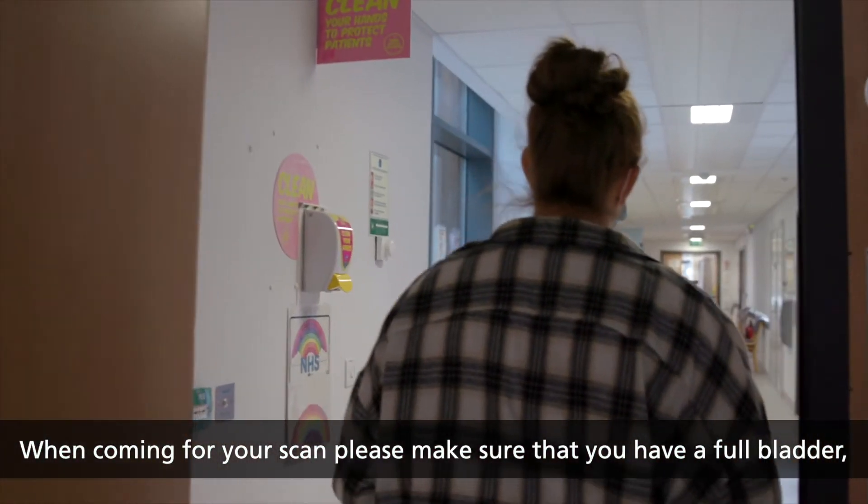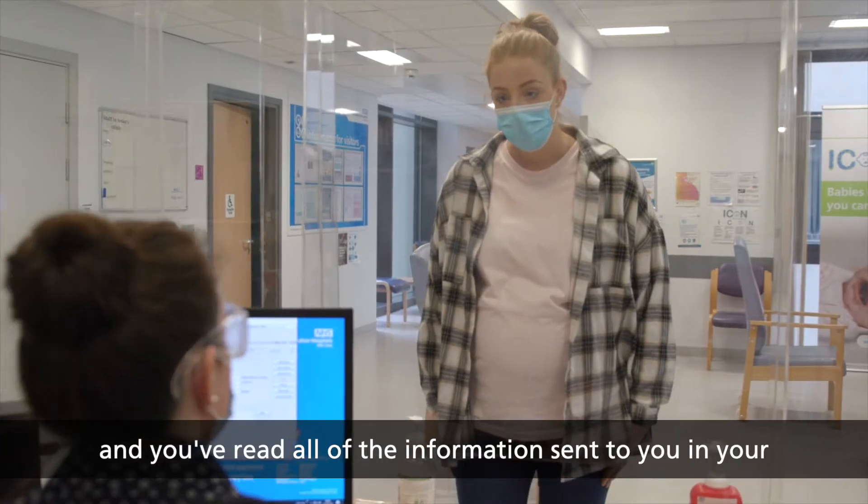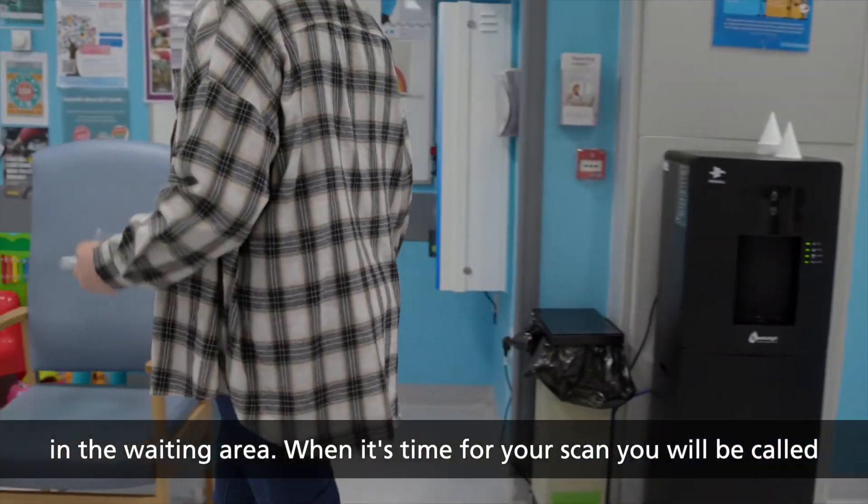When coming for your scan, please make sure that you have a full bladder and you have read all of the information sent to you in your appointment letter. Please register at reception and take a seat in the waiting area.